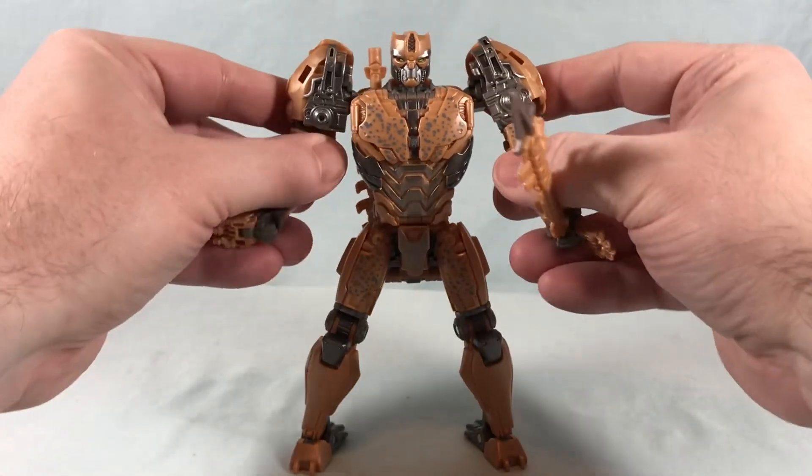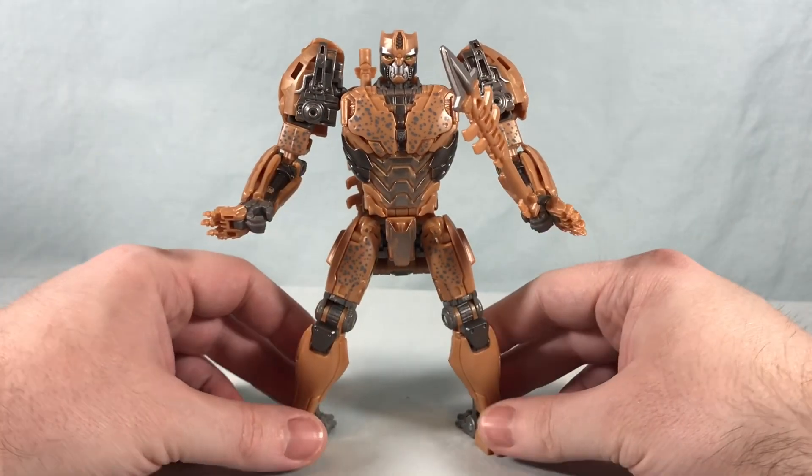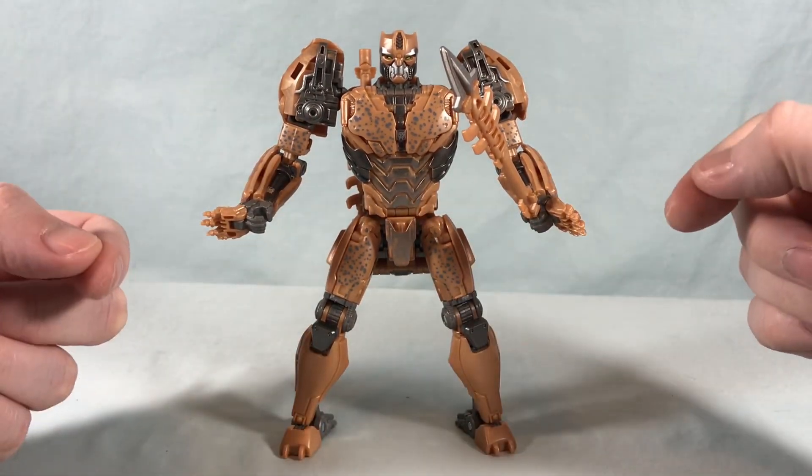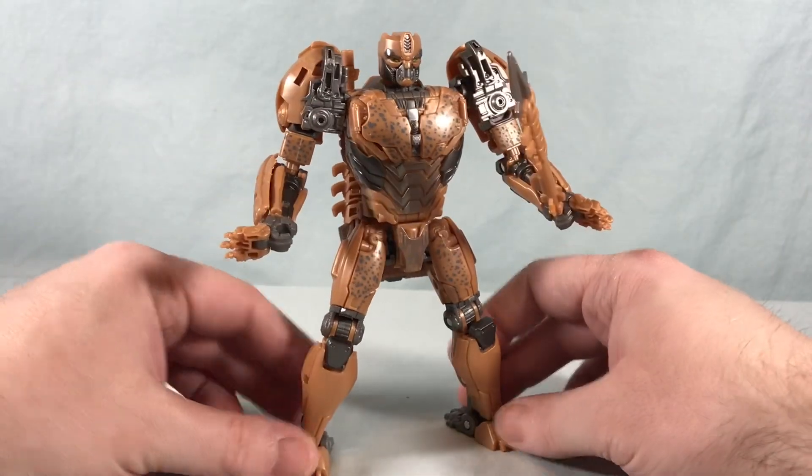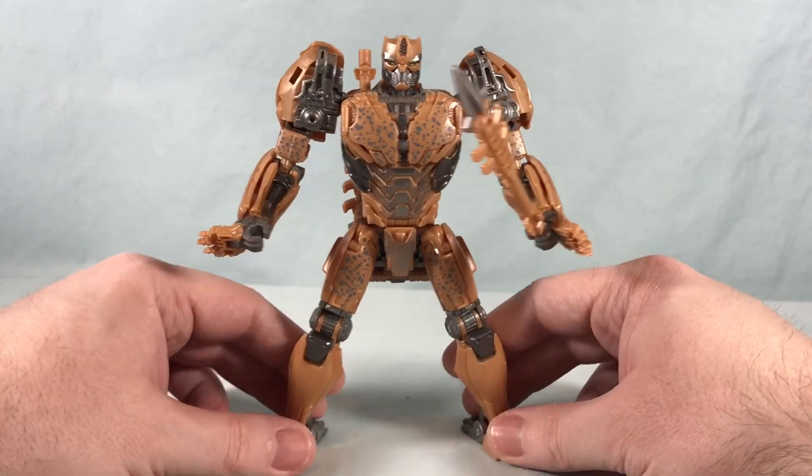There are a lot of nice options with the accessories. I like that he can dual-wield them, use them together as one staff, or store them on the back. I think that's really cool, and overall I like the robot mode — I think it works pretty well.